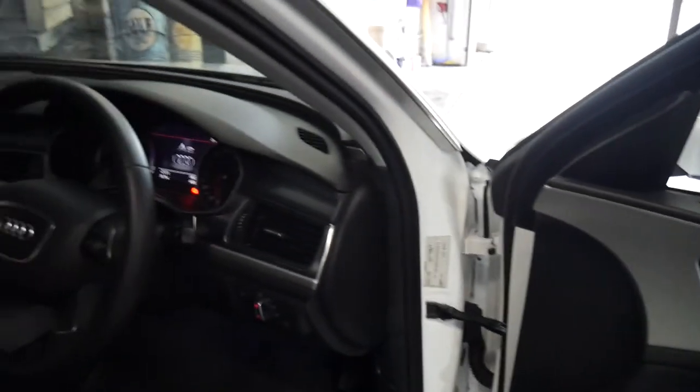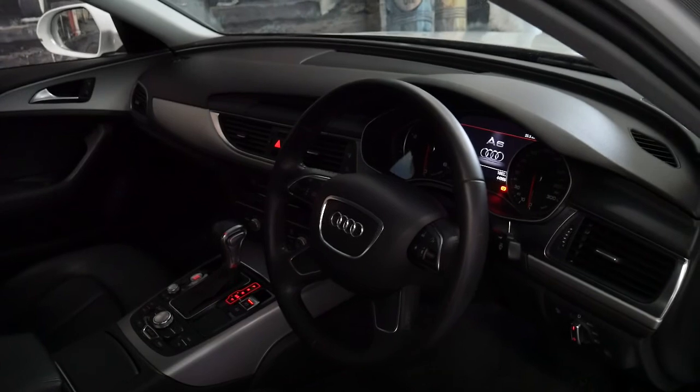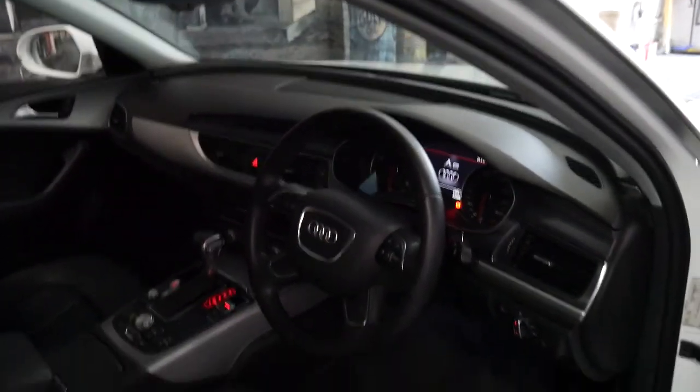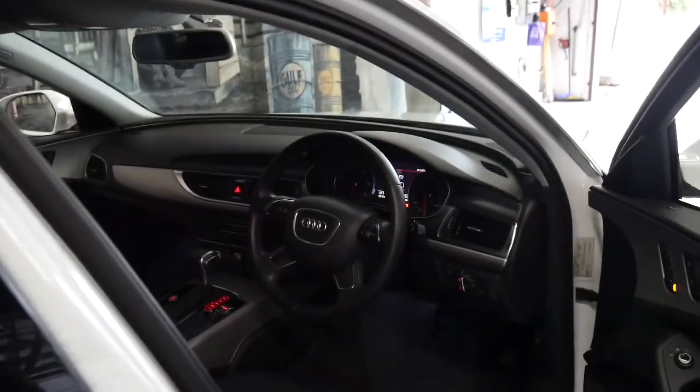It's even got memory electric seat on the driver's side, which was an option. Push button start. They all had an electric handbrake. It's got set-on lights and daytime running lights as well. It's an S line.